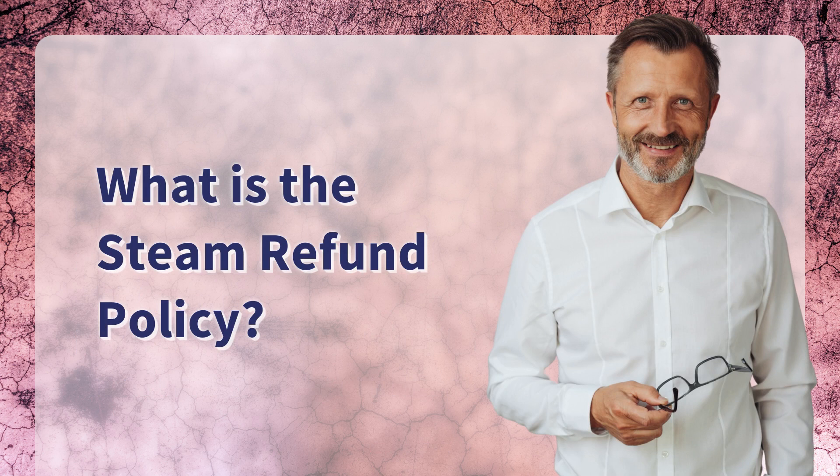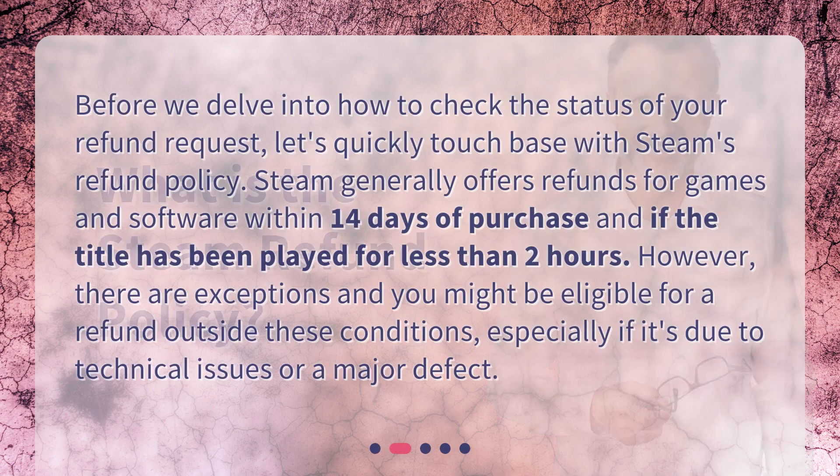What is the Steam refund policy? Before we delve into how to check the status of your refund request, let's quickly touch base with Steam's refund policy. Steam generally offers refunds for games and software within 14 days of purchase and if the title has been played for less than two hours. However, there are exceptions and you might be eligible for a refund outside these conditions, especially if it's due to technical issues or a major defect.